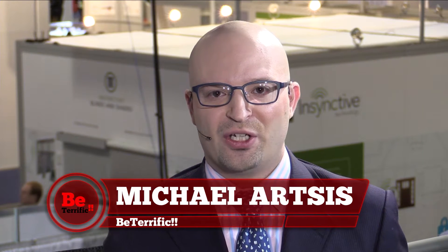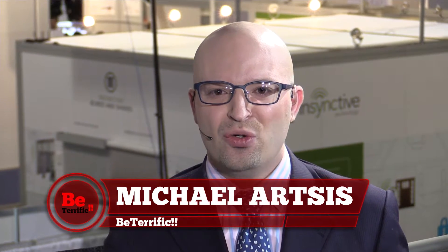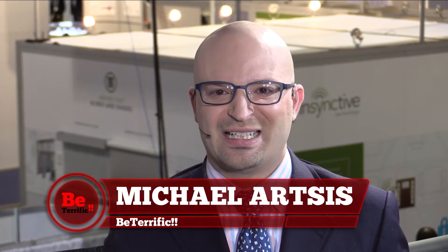Welcome back to your live continuing coverage of CES 2015 on Be Terrific. I'm Michael Artses. Thanks so much for joining us. We're at the Sands Expo in Las Vegas, Nevada. This is the innovation pavilion, the entrepreneur, the startup pavilion, but it's also packed with a lot of great tech and new tech. It's about innovation and connectivity — home automation, connectivity to your body, and all sorts of other stuff.